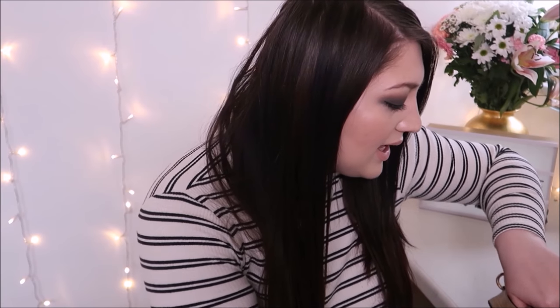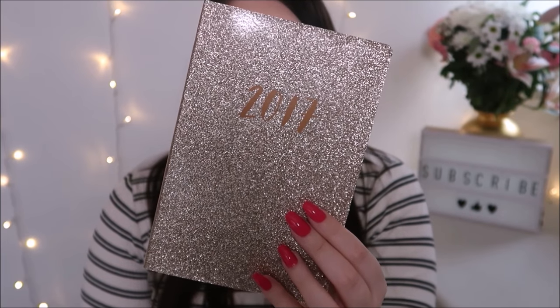Next thing is my diary. I've mentioned this in my last two videos. This is my 2017 diary from Sainsbury's. I really, really like it. I'll go to an empty page so you can see roughly what it looks like. I like that it's sparkly and gold and that's about it — it's a diary.